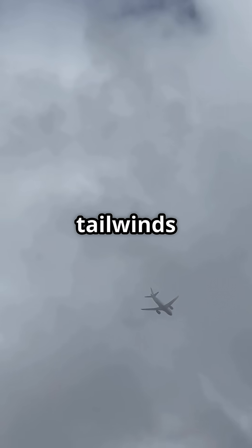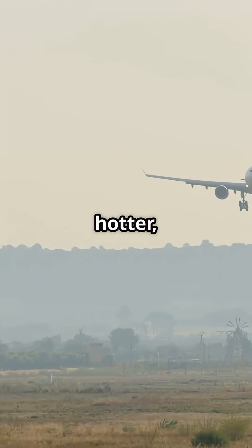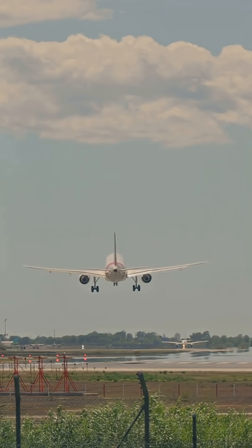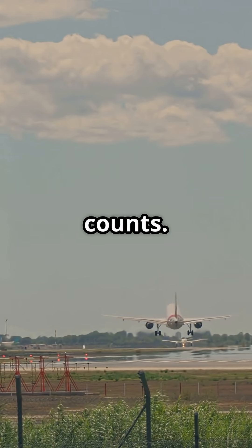So yes, tailwinds get you there faster, but they also make your landing harder, hotter, and riskier. That is why pilots prefer a headwind every time. It slows you down on approach, it shortens your rollout, and it gives you control when it counts.